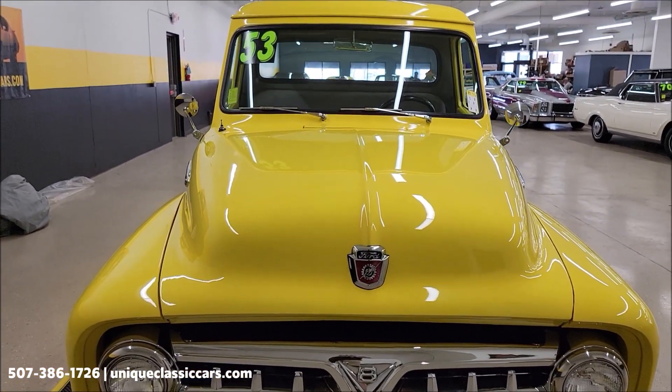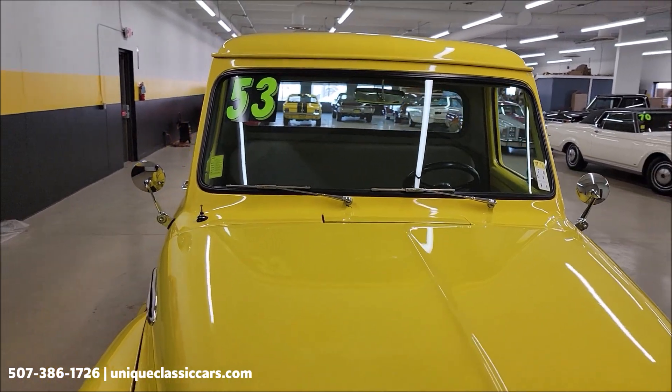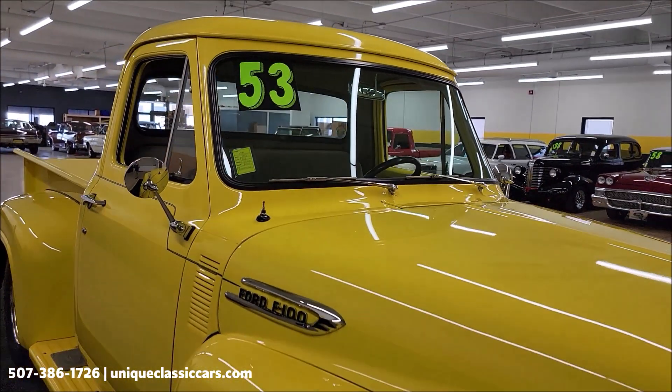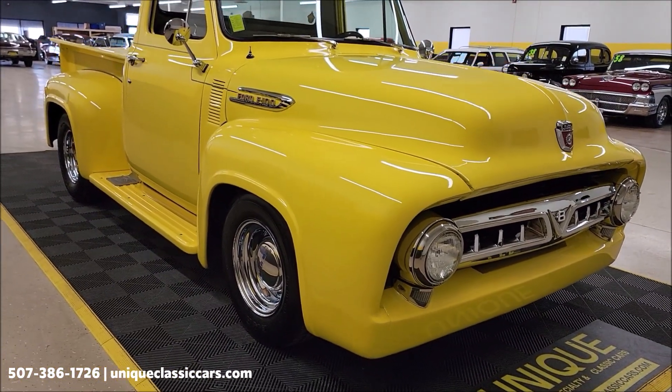You want to check out the still pictures, see the engine bay, interior, undersides, bed of it — uniqueclassiccars.com. Click on the link down below this video in the description, it's going to take you right there, and of course you can call us.